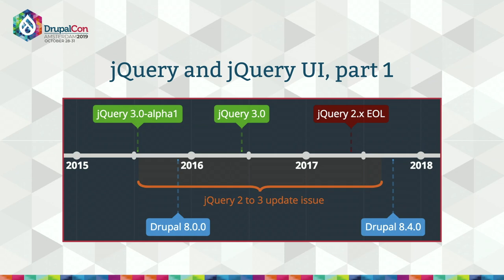Even once complete, this update had downsides — the same compatibility issues core had to resolve were just as likely to affect contrib and sites. This made Drupal 8.4.0 a disruptive minor release, actually breaking people's sites and disincentivizing them from updating to a secure release. Weighing that against the very real risk of sites being hacked while stuck on jQuery 2 was a tough call. Ideally we'd only do major version updates in major releases of Drupal, but other projects' release schedules don't always make that possible.